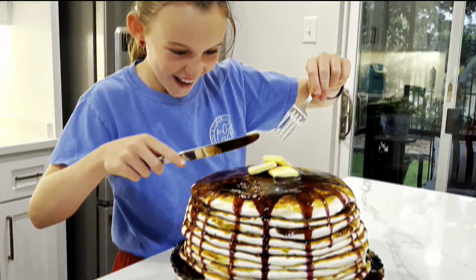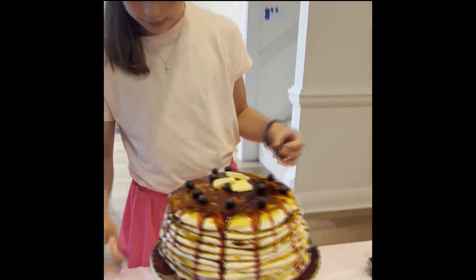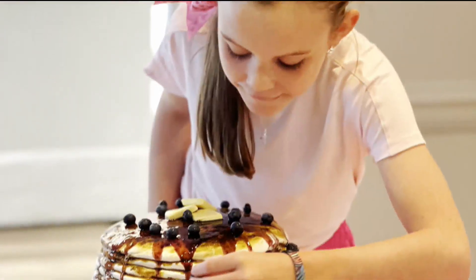Even the butter — the butter is fondant too. And to give it a little glisten, because butter has a little shine to it and fondant doesn't, she used vegetable shortening. Perfect.